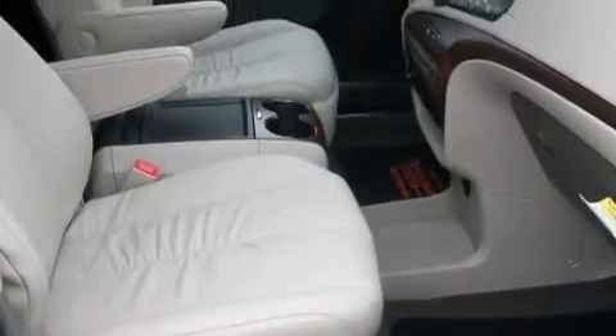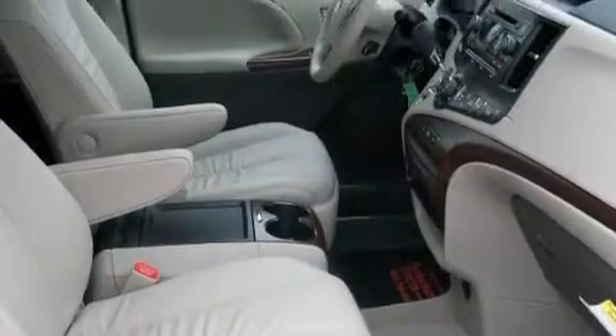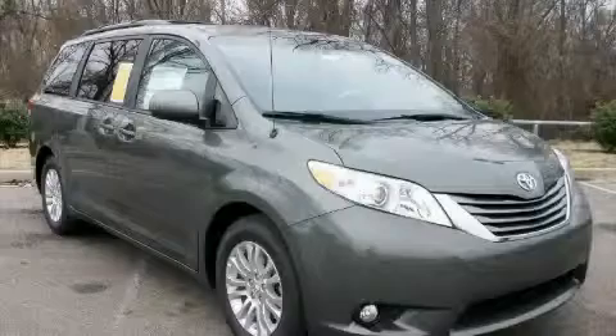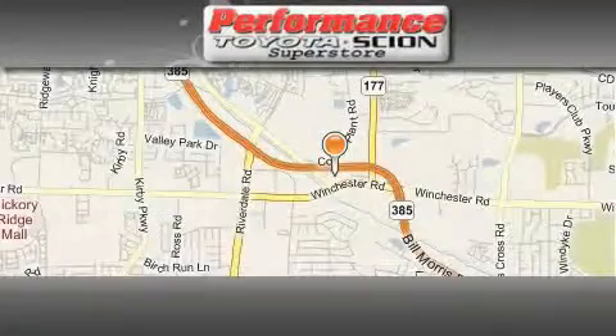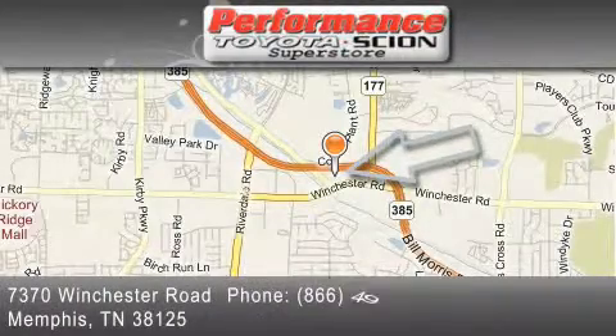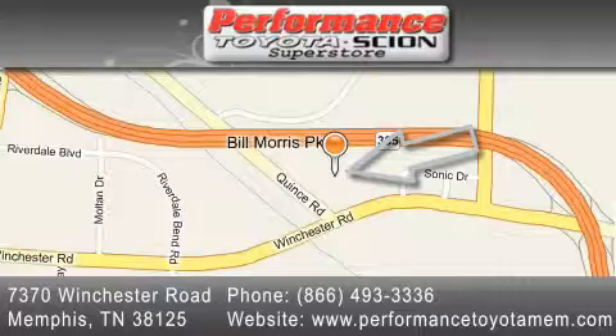Stop by today and test drive this minivan for yourself. Performance Toyota is located at 7370 Winchester Road in Memphis. Our goal is to exceed all of your expectations to ensure that you'll return for future visits.